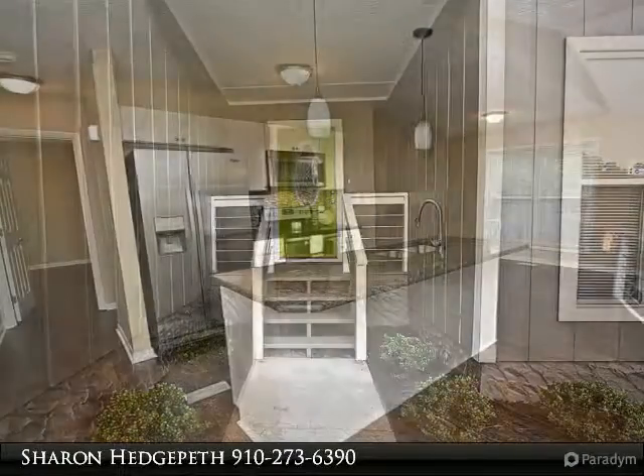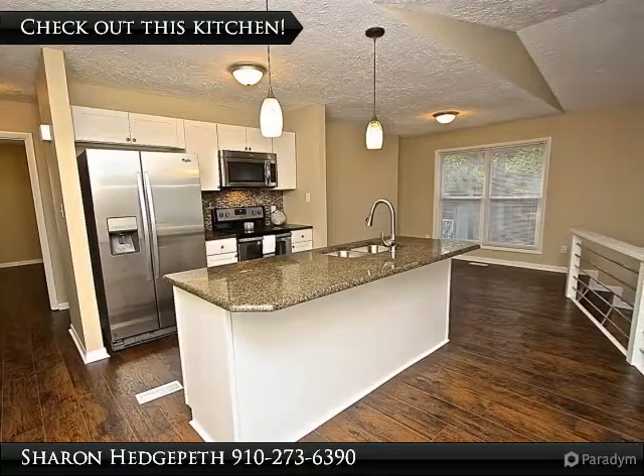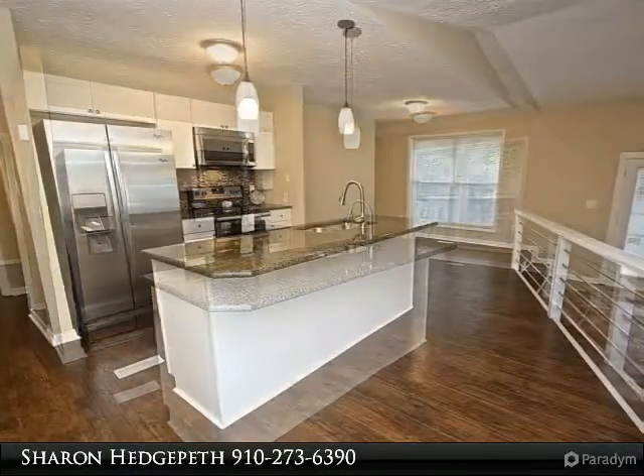Brand new laminate floors lead to the eating area. Take a step down and you will find yourself in the family room with epoxy floors and a guest fireplace.